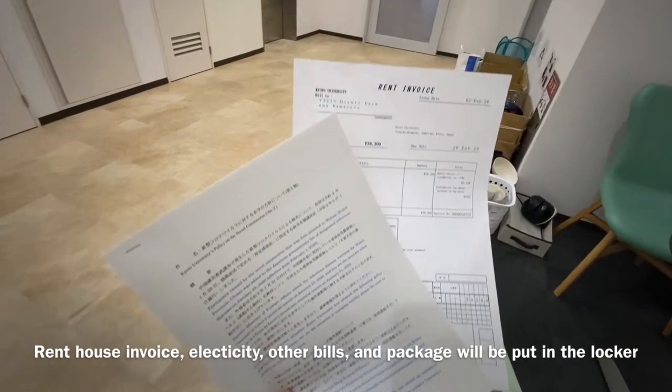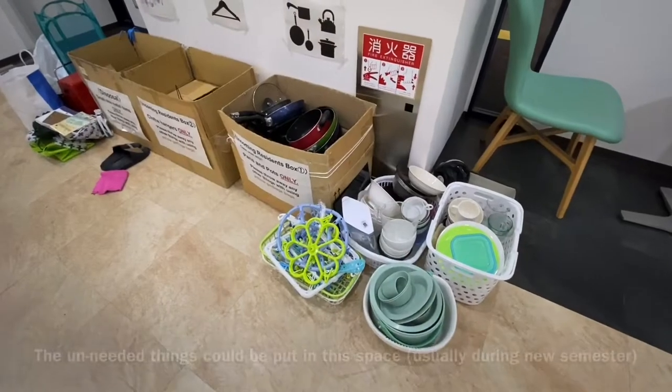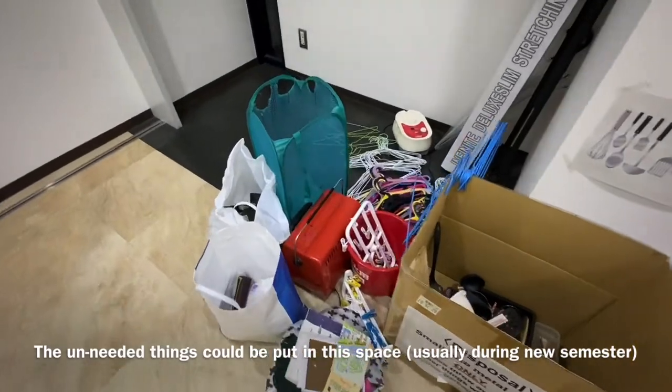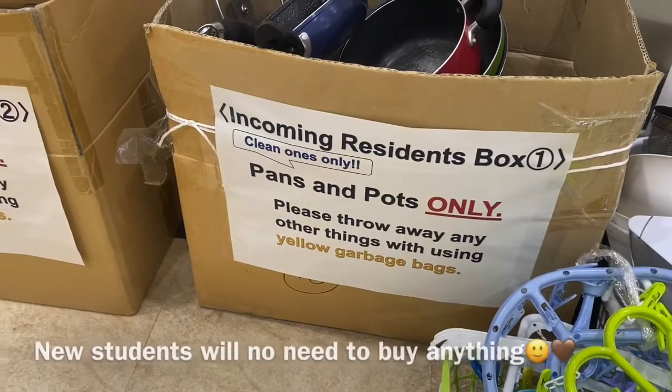The rent invoice and everything will be put in the locker. As the new semester is almost coming, students who are graduating will put their belongings in this space so that new students can take them freely.